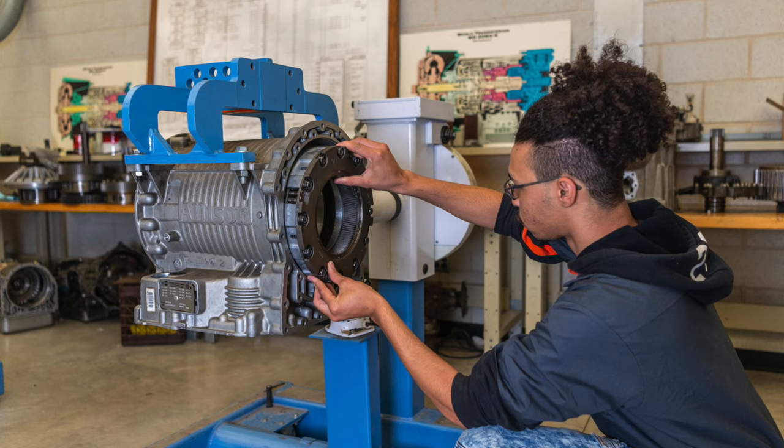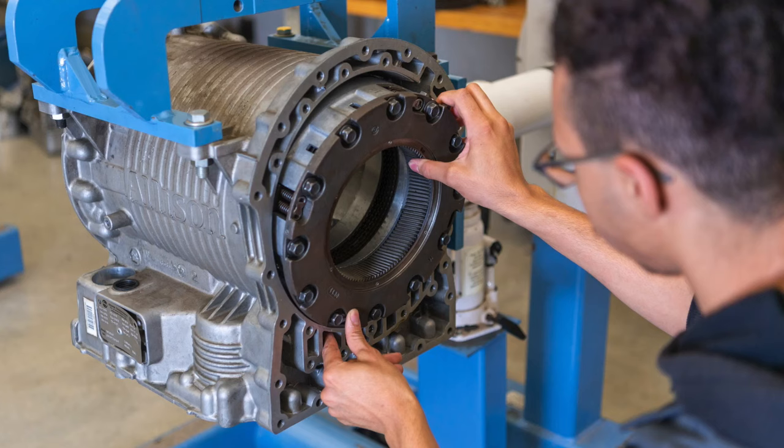All the truck students have to take an Allison Automatics transmissions lab, and they will be factory certified when they come out.